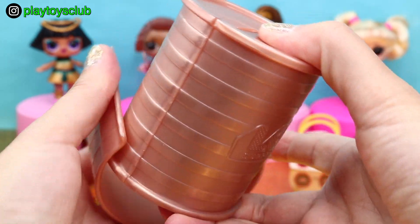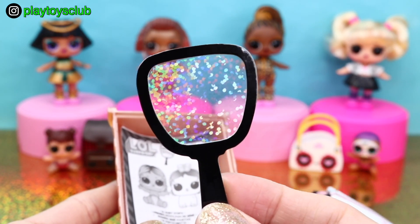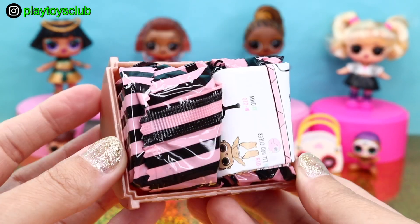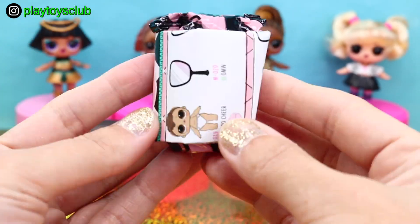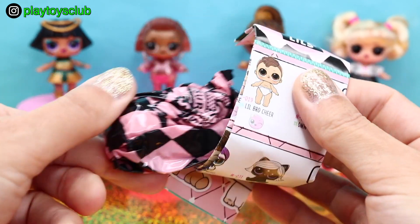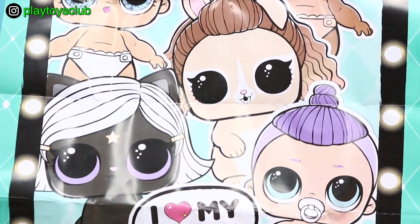Let's open it up and see what's inside. In one half we have a magic mirror and instructions. And check out this cute bed for the Lils doll or a pet. Inside the other half are blind bags with surprises and a collector's guide. And look at this beautiful bus stop!